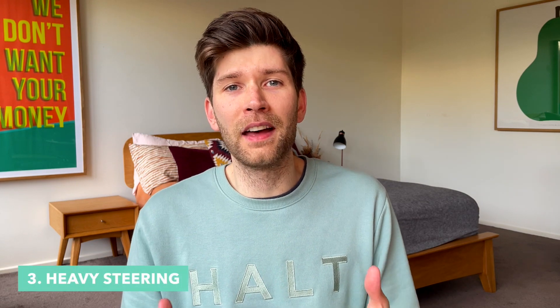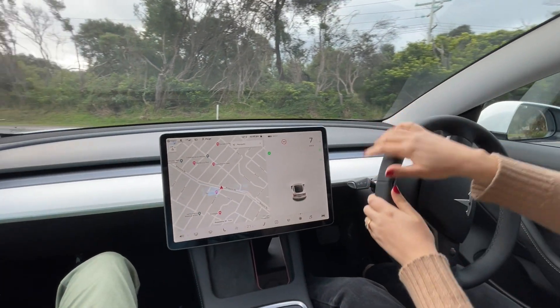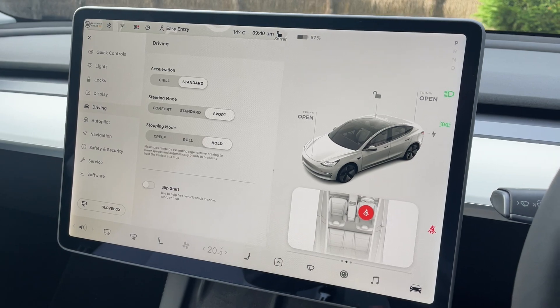Number three is that the Model 3 actually has quite heavy steering. When we compare this to all the other cars that we've driven recently, the Model 3 is by far the heaviest. You can go into the settings and change it from sport steering to comfort steering, but we still find that comfort is a little bit heavier than what we would like.